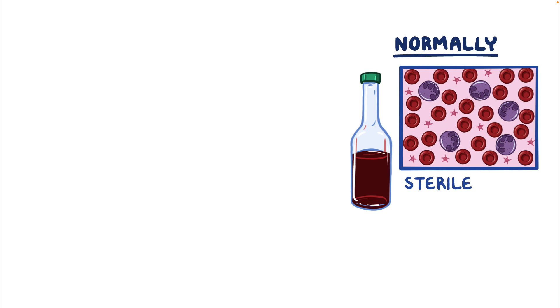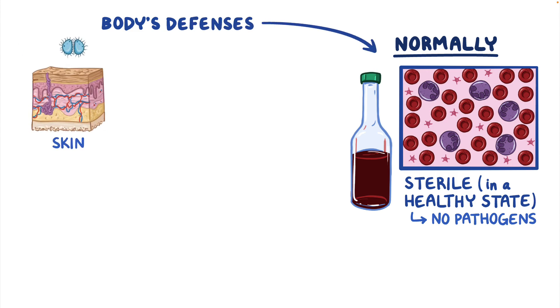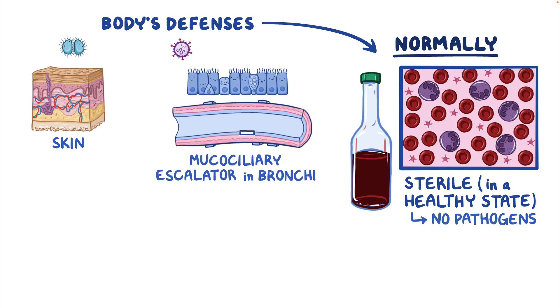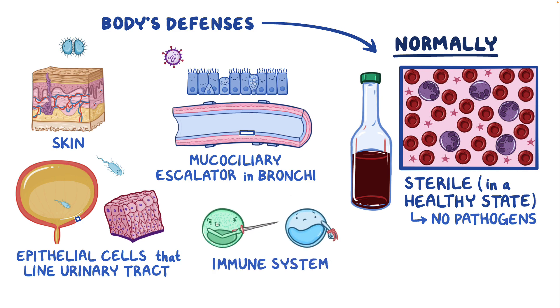Normally blood is considered sterile, meaning in a healthy state there are no pathogens floating around. Our bodies have various defenses in place to maintain this healthy state, like the skin, which acts as a protective barrier; the mucociliary escalator in the bronchi, which moves mucus and pathogens up and away from the lungs; epithelial cells that line the urinary tract, which are highly impermeable to pathogens; and, of course, the immune system, which fights pathogens and removes them from the body.